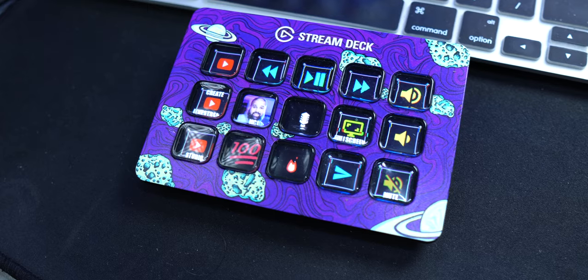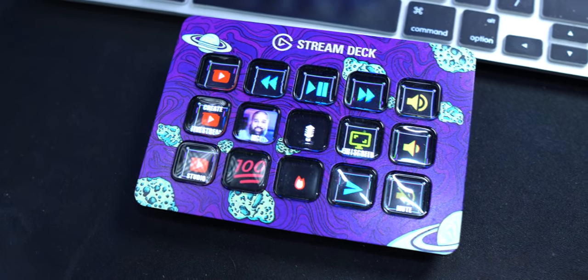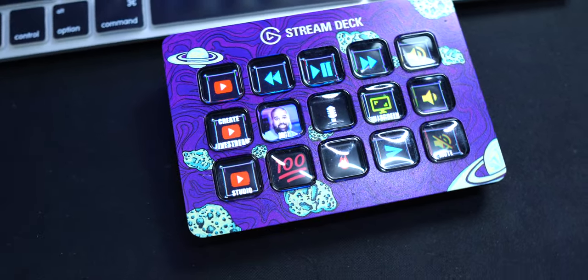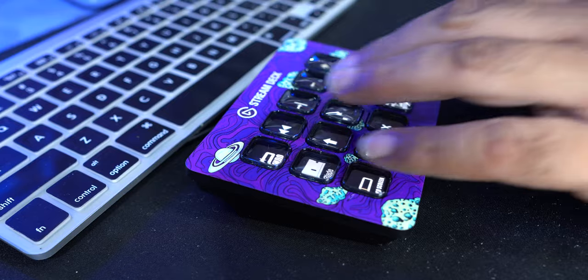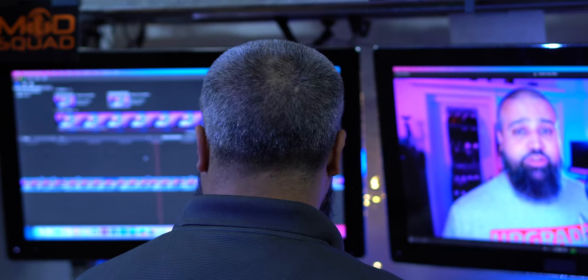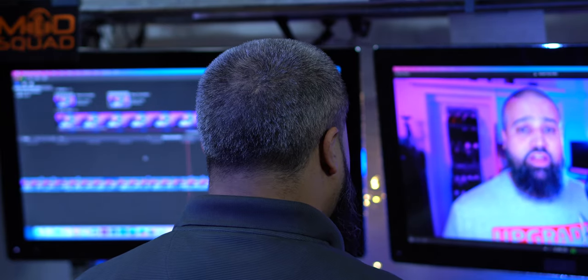I was fortunate to get the Elgato Stream Deck 15 Key Mark II with a purple faceplate to match my colors. Even though the 32 Key Stream Deck is available, the 15 Key Stream Deck fits perfectly in my hand, allowing me to easily mentally map all 15 keys, eliminating the need to look down at the keys themselves. This device has completely changed my workflow, giving me the ability to stay focused while working on projects.